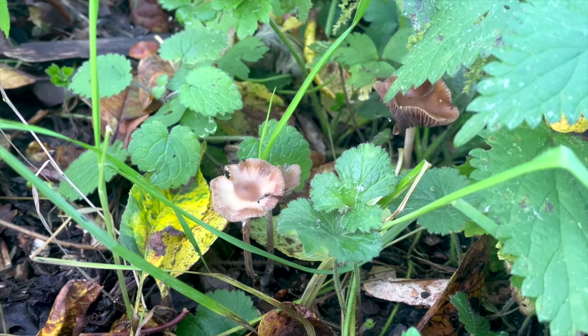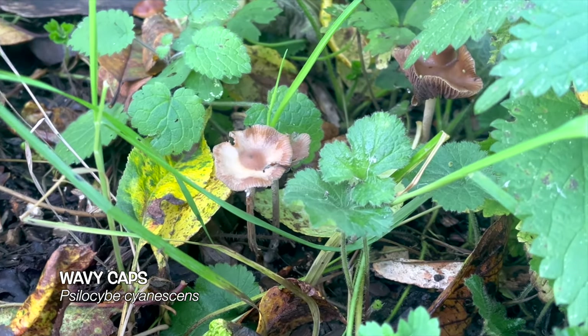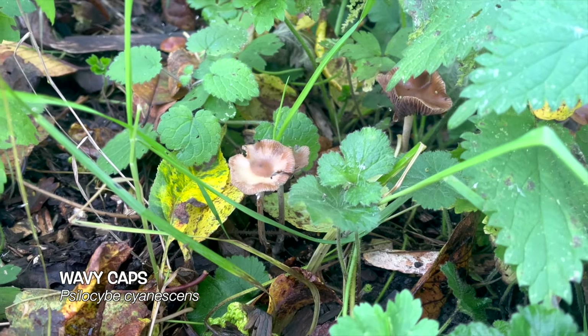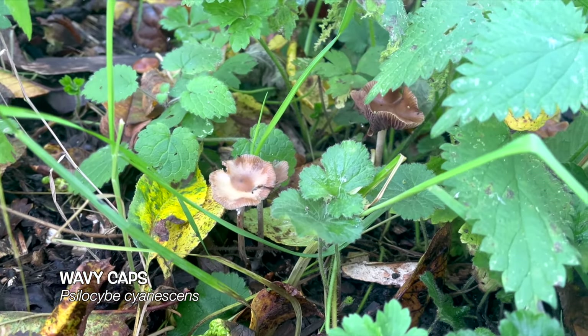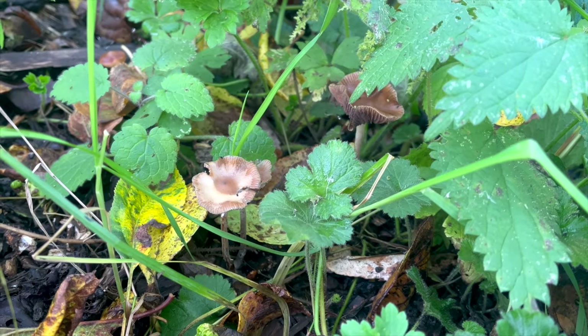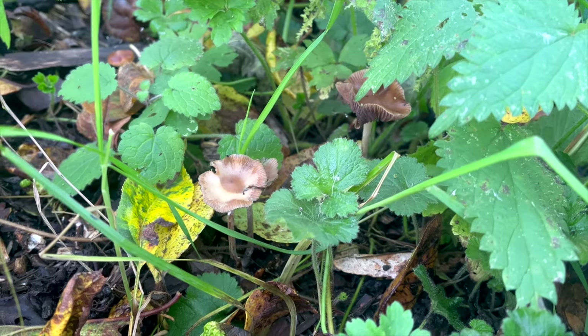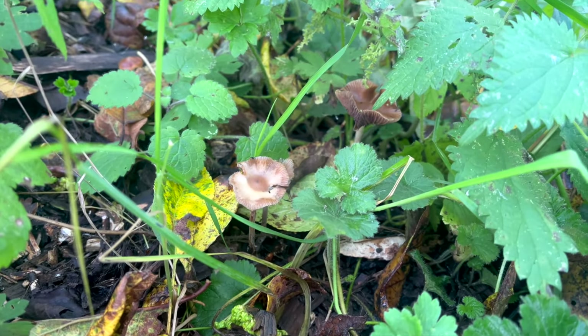Just at the edge of an allotment site in some wood chip, these are Psilocybe cyanescens, or wavy caps — a hallucinogenic mushroom. I've actually got quite a lot of these growing in my allotment; they've just sprung up again this year, a month later than usual. These are wavy cap mushrooms and they're pretty interesting little psilocybes.